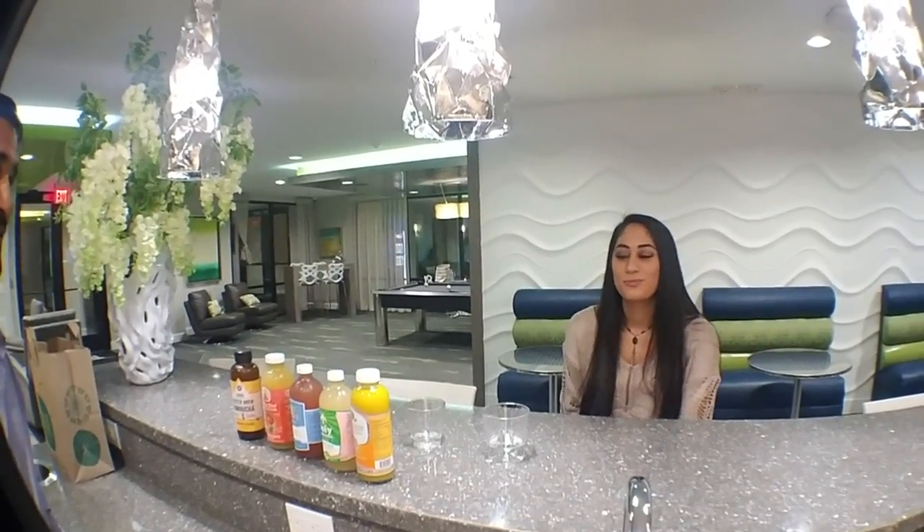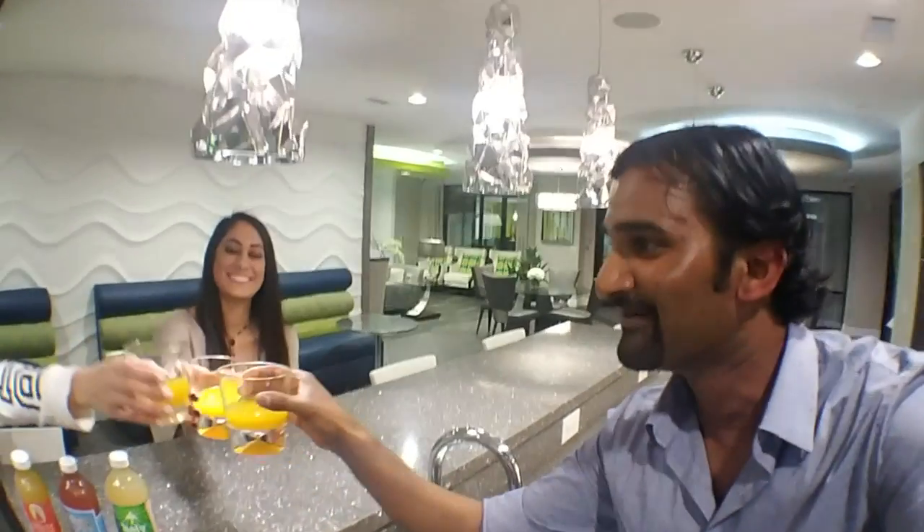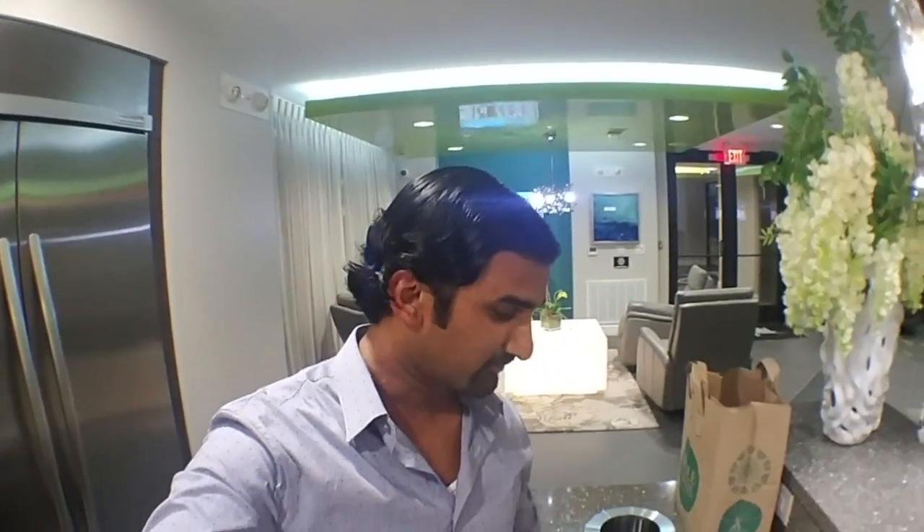I'm excited, yeah — trying to see how it tastes. So we're here with Samar and Anna. Cheers! It's good, right? In India, you know, they've got a drink like this — Slice — where it's just like a mango kind of drink.